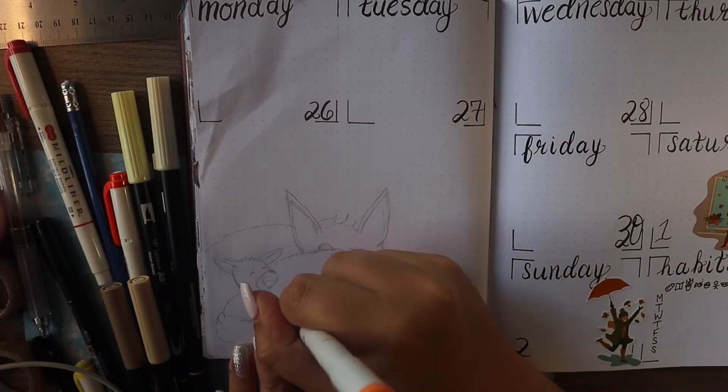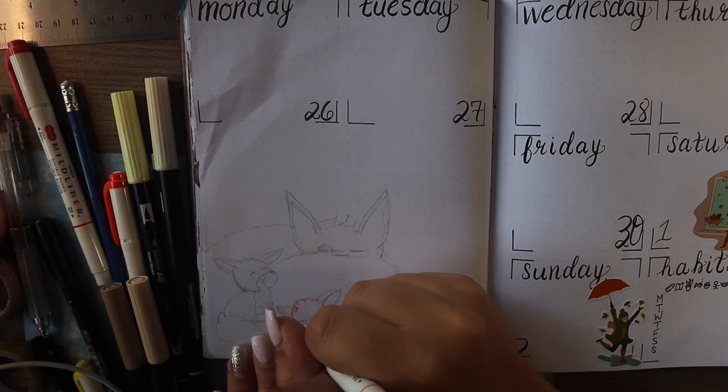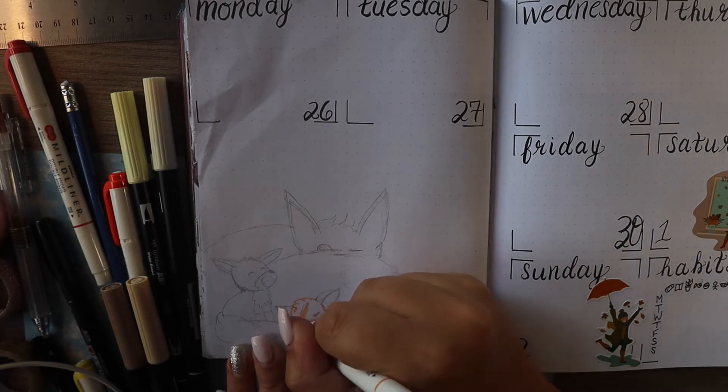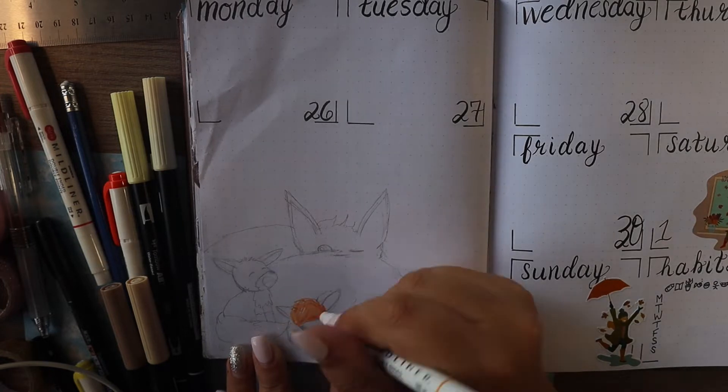Hi everyone, Deanna here. Thanks so much for being here. Today's video, I am finishing up my September 2022 bullet journal.